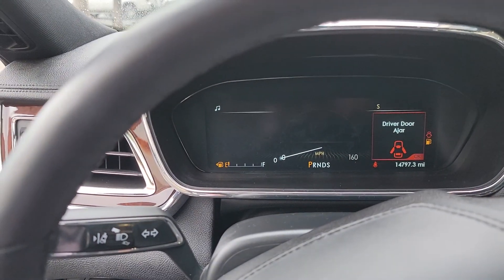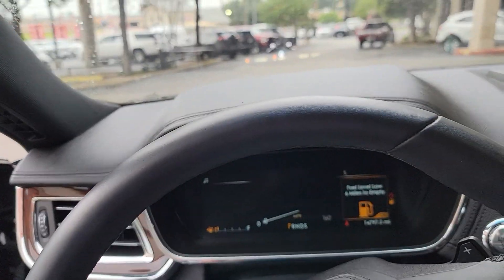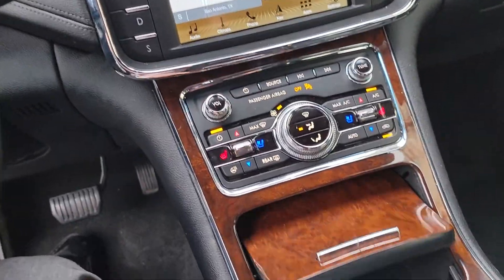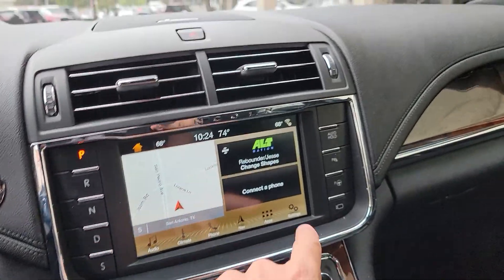They brought this to us with an empty tank, but of course it comes with a full tank of gas. Fresh oil change, new inch wiper blades, cabin filter and air filters changed — all those things. And a manual, two sets of keys.